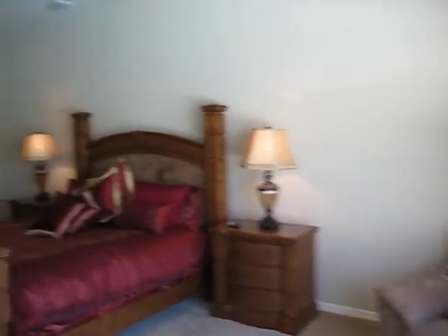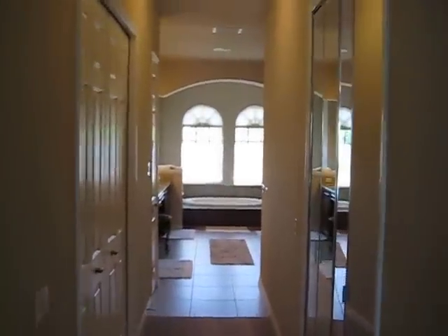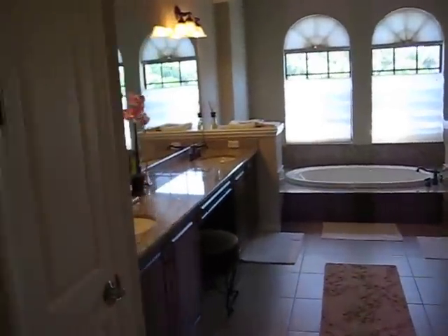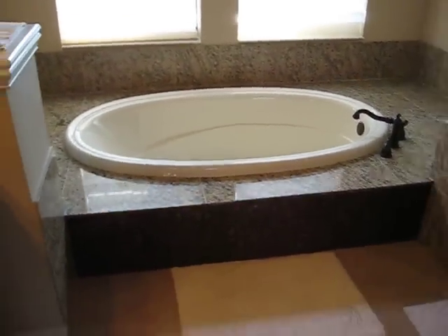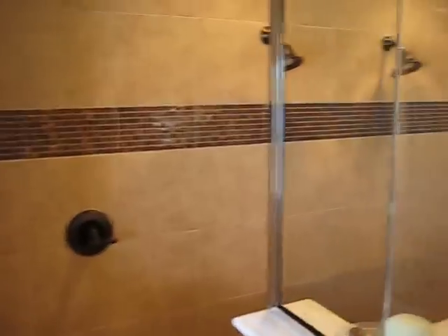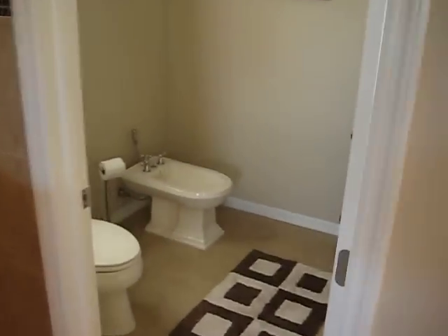Very large open room. Coming down the hallway towards the bathroom, there are walk-in closets on either side, and of course the utility closet. There's a large garden tub here, and then a walk-in two-person shower, as well as an enclosed toilet and bidet.